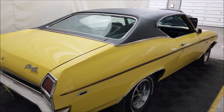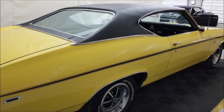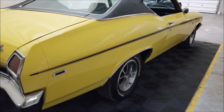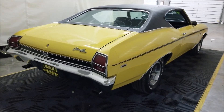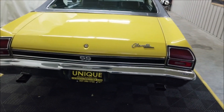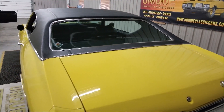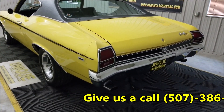Feel free to give us a call if you have any questions or want to discuss this car, maybe getting it to your location. Give us a call at 507-386-1726. We do consider trades — maybe that's something you want to trade toward us. This car actually came to us on trade, folks drove it to us, so it's a nice driving car. Financing is available, and we can assist with transportation to get this car to where you're located.